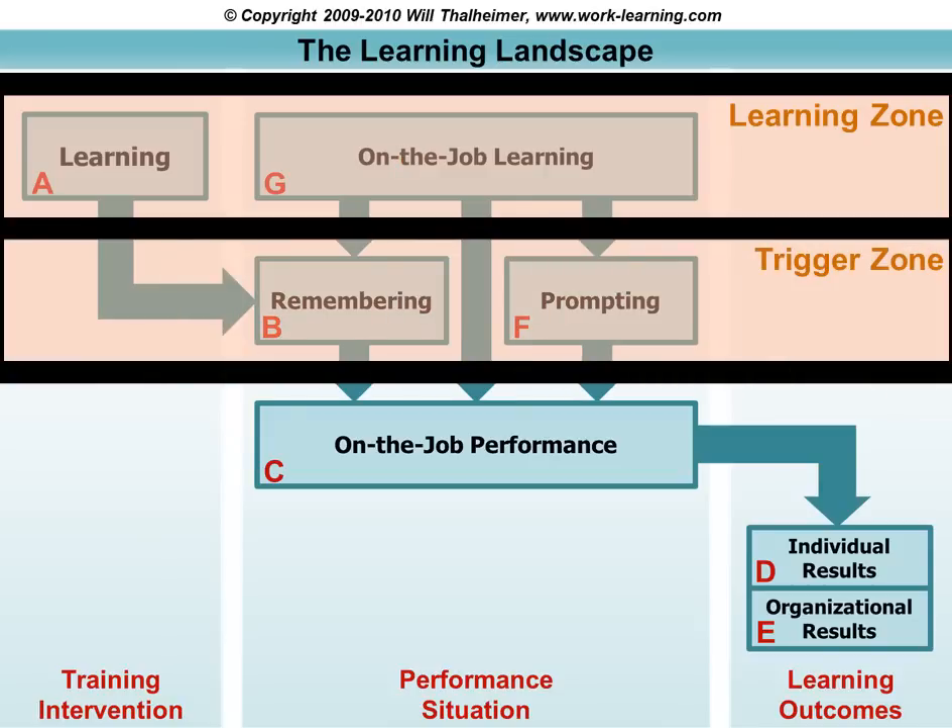In the trigger zone, we're getting into some really important stuff about human cognition. This zone reminds us that humans are less proactive than they are reactive. In fact, almost all of our functioning is triggered — all of our cognition, all of our thinking is triggered by external cues in our environment. This happens both in remembering and in prompting.